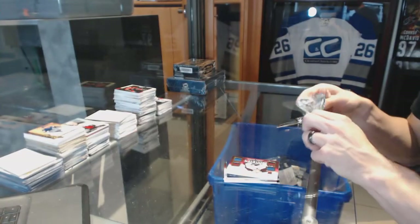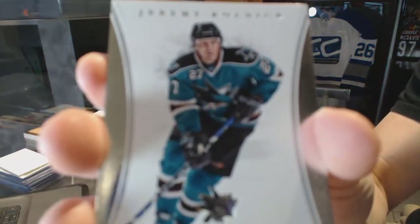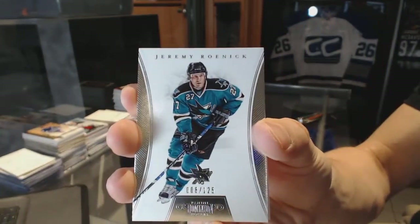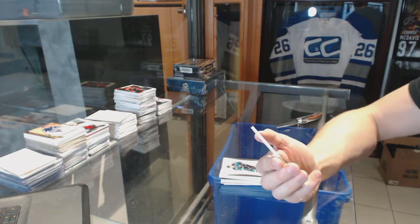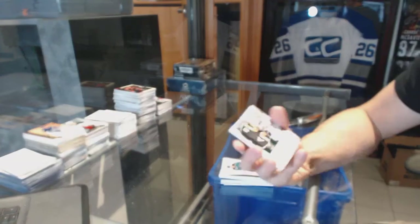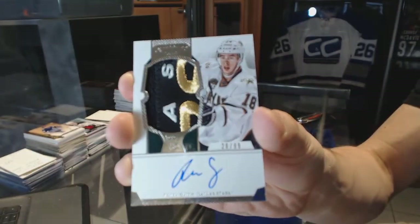And now the Dominion Topper, which has a Base Card, number 125 for the San Jose Sharks, Jeremy Roenick. Oh, sick! And a Rookie Parachato, number 28 of 99 for the Dallas Stars, Riley Smith.